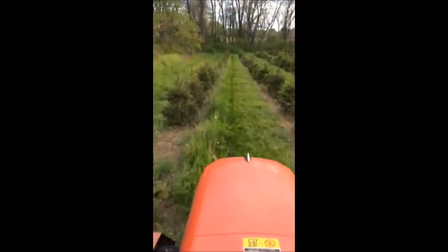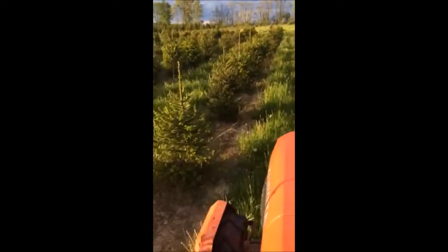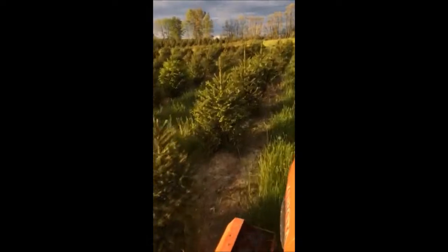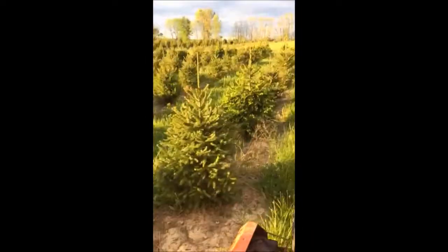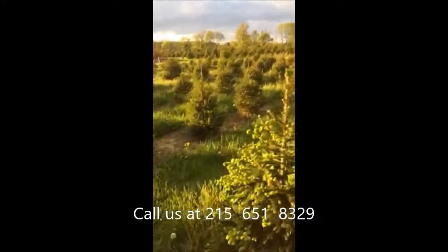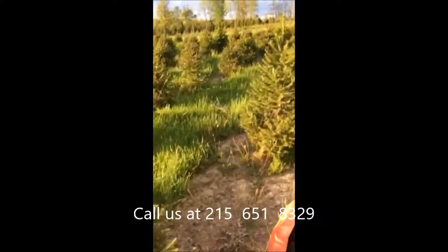Norway spruces are seen throughout the United States, but they're really a tree from Europe. Throughout the world, this tree has many uses, including pulpwood, lumber, Christmas trees, and landscape specimen trees. Its dense branching pattern and its tolerance of many different soil types has made it a popular tree for windbreaks, screens, and barriers.